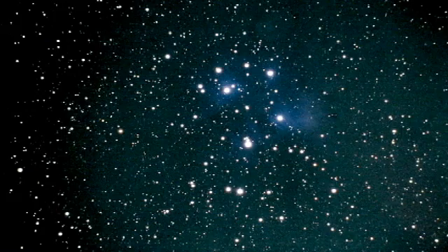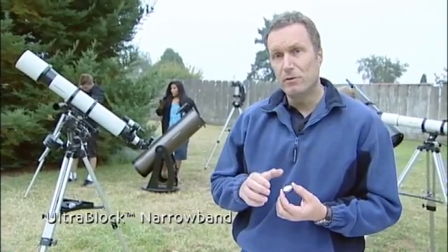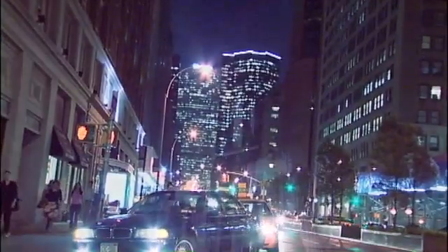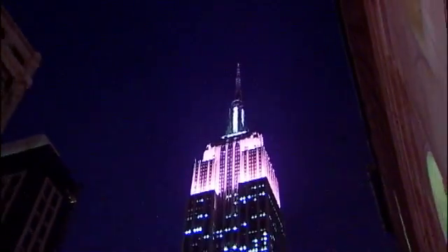This is a narrow band filter called the Orion Ultra Block, and it has a narrower band pass, so it blocks more light. It produces a higher contrast view of nebulas. It's great for use in heavy light pollution in a city or a heavy suburban environment, and it provides great views of nebulas primarily. It won't do much for galaxies and star clusters.